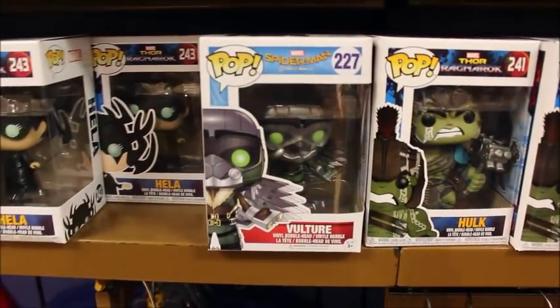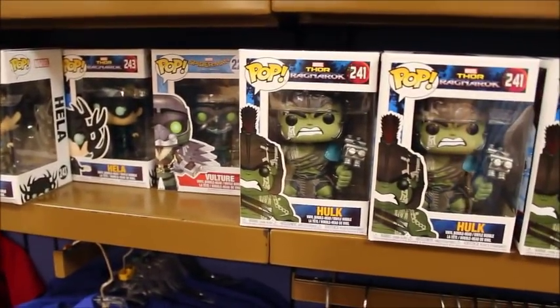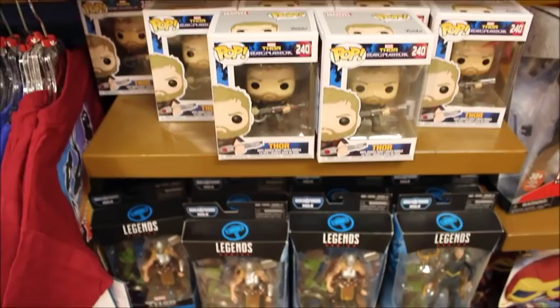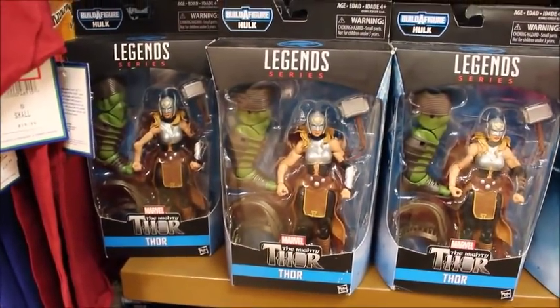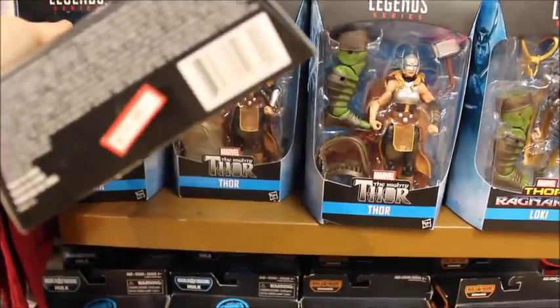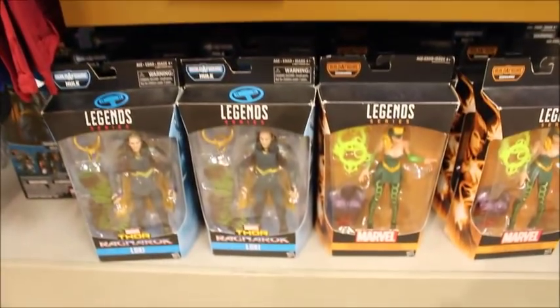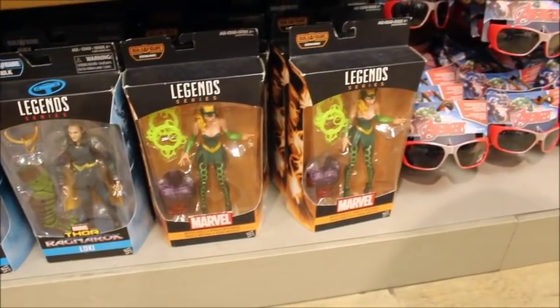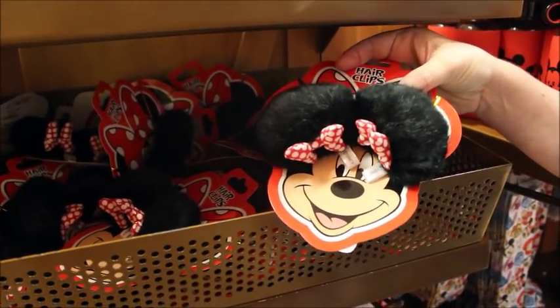That's the Vulture from Spider-Man — I don't think my son has this one and I think he wants it. I have a list on my phone of what we do and don't have. They have quite a selection of figurines, and also these Legend Series ones — I think those are pretty collectible too at $17.99. They have Thor and Loki down at the bottom.